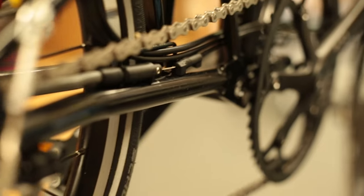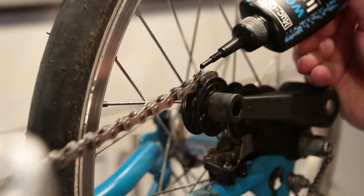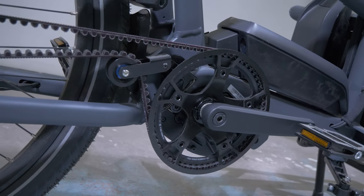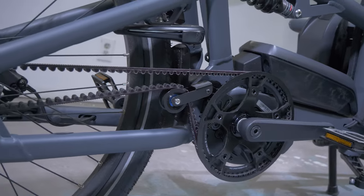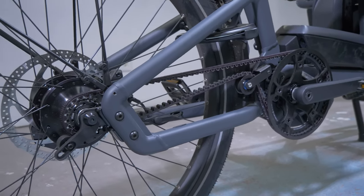Most bikes utilize chains to get moving, but chains can wear out extremely quickly and often get oil on your clothes and skin. Bike chains also need to be regularly oiled in order not to rust. As an alternative, belt drives have really gained popularity — they require virtually no maintenance and can last up to 60,000 kilometers, versus the chain which only tends to last a couple thousand. Best of all, with the belt drive, there's absolutely no oil needed.